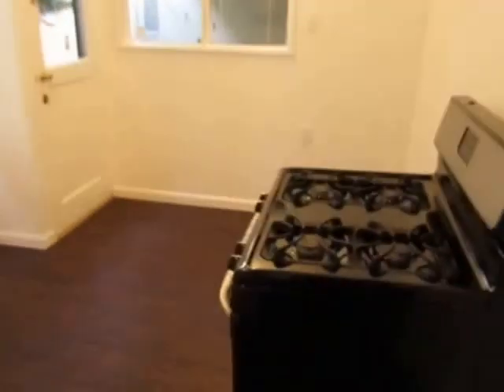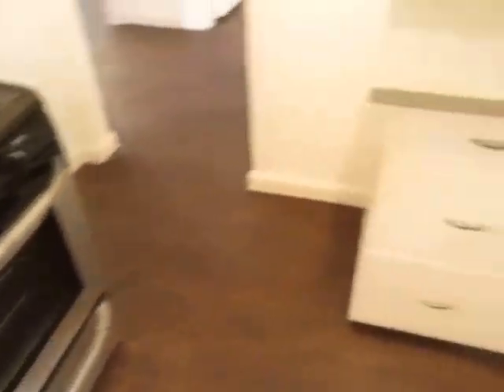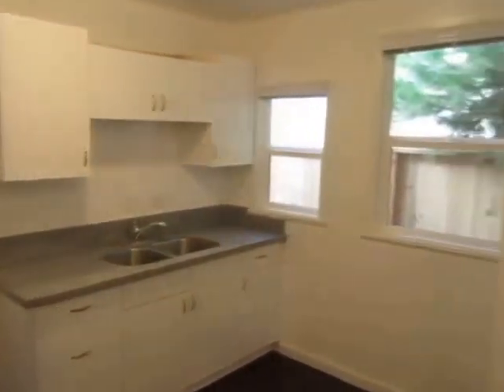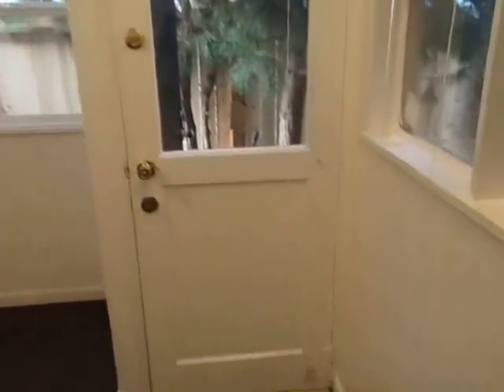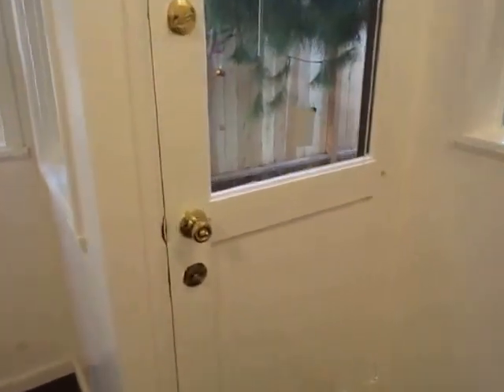The kitchen has also been nicely updated with a stainless steel range and granite countertops, with plenty of natural lighting here as well. Right here you have the rear exit or entrance into the unit.